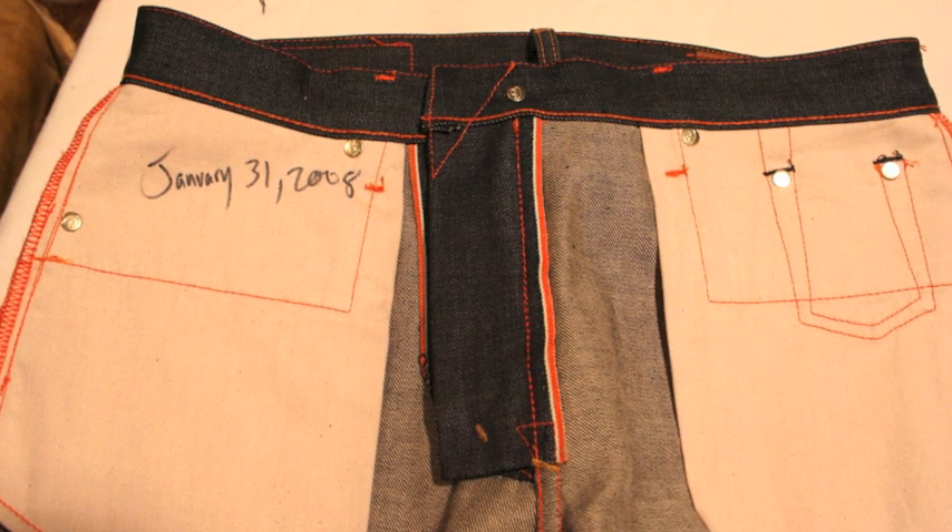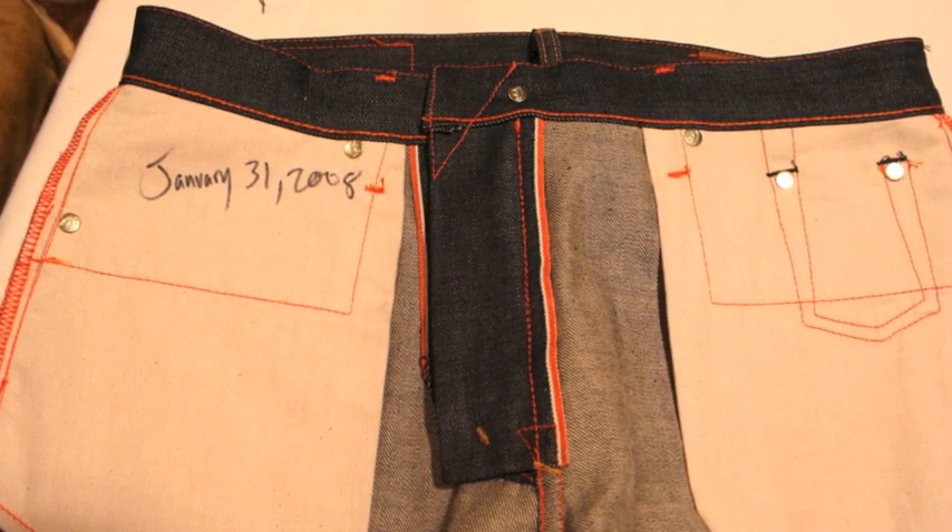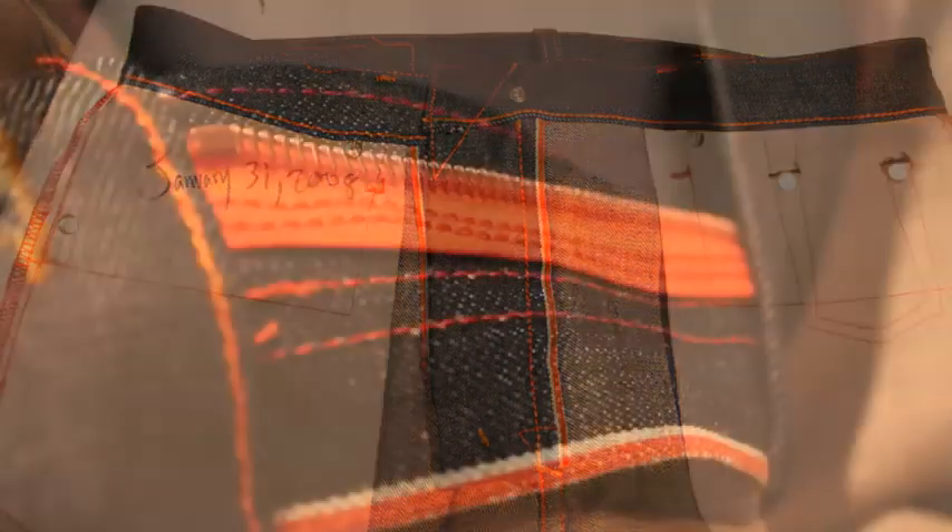As you can see from this picture, every jean is dated on the pocket. That's done by hand, and it's actually the born-on date.